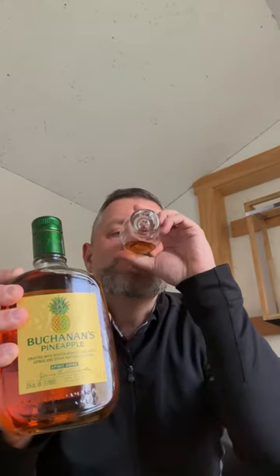But even past that, you can taste the maltiness of it. You can taste the scotch beneath the pineapple, and then it all kind of comes together on the finish. Nice and sweet up front, a little bit of that citrus bite in the middle, and then the maltiness of the scotch through the finish.